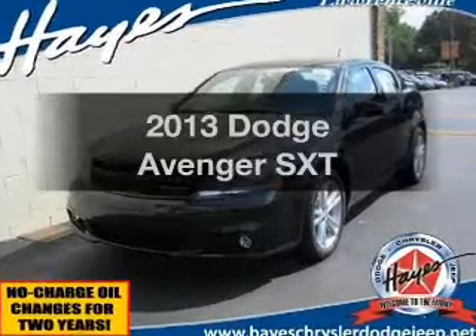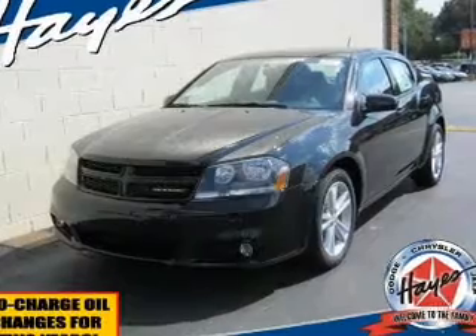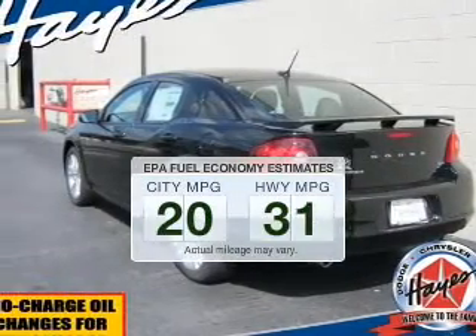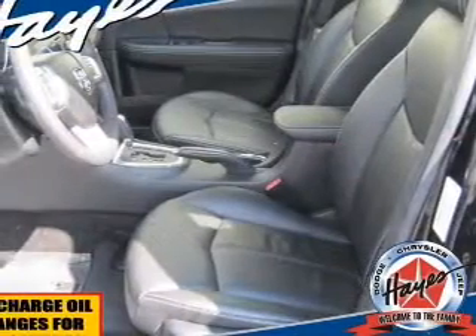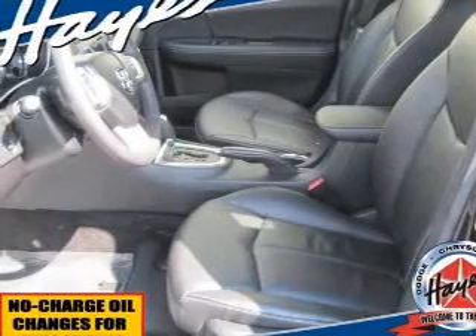Imagine yourself in this 2013 Dodge Avenger. If you're looking for an automobile with great attributes, look no further. Better gas mileage means better long-term driving, and this ride delivers with a great low fuel consumption rate. The powertrain includes front-wheel drive with a reliable six-cylinder engine driven by an automatic transmission.